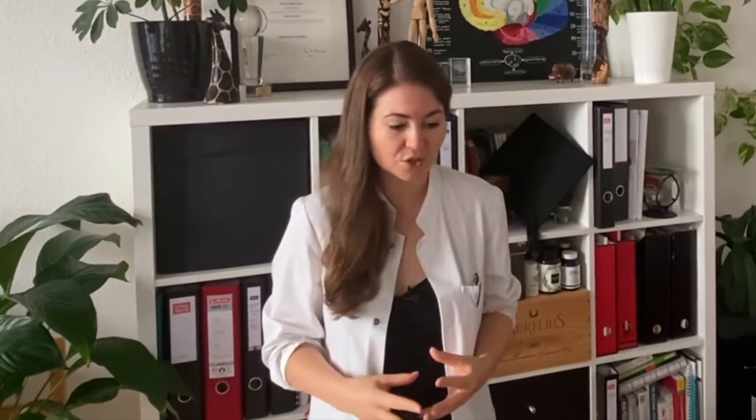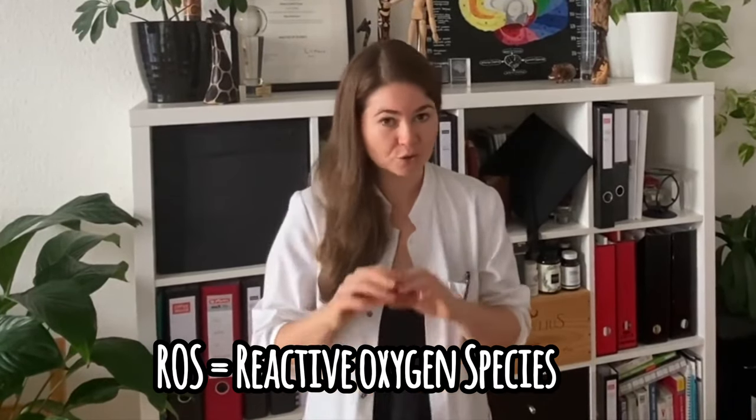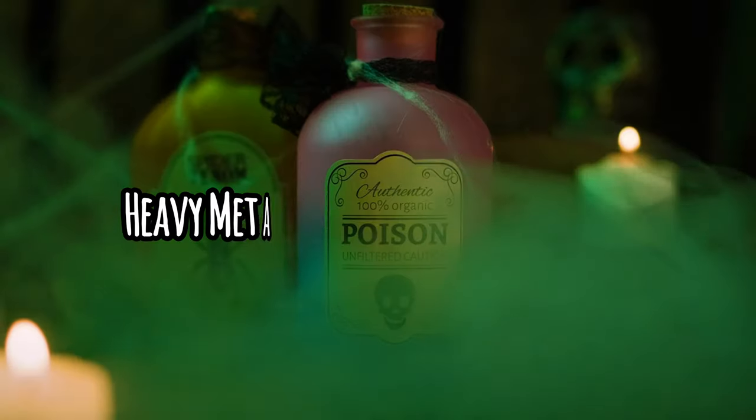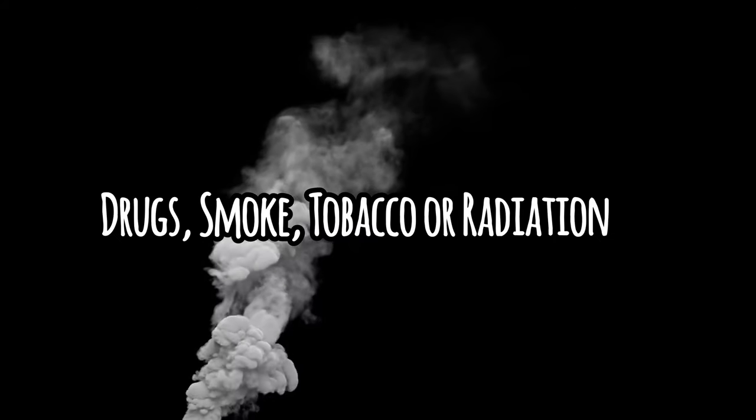This brings us to antioxidant capacity and oxidative stress. What is actually oxidative stress? Oxidative stress refers to the buildup of a particular family of reactive molecules in the body called reactive oxygen species — in short, ROS. The formation of ROS can be induced by a variety of external agents — not just internal energy production, but also heavy metals, pollutants, toxins, even drugs, smoke, tobacco, or radiation. All of these are pro-oxidative stress.